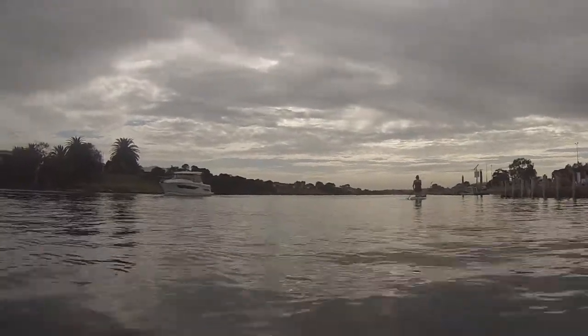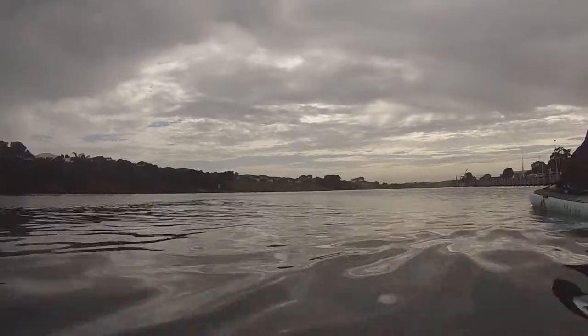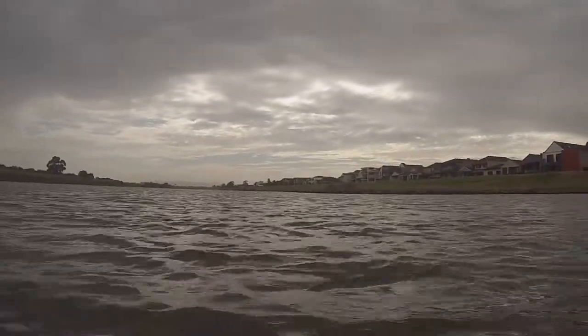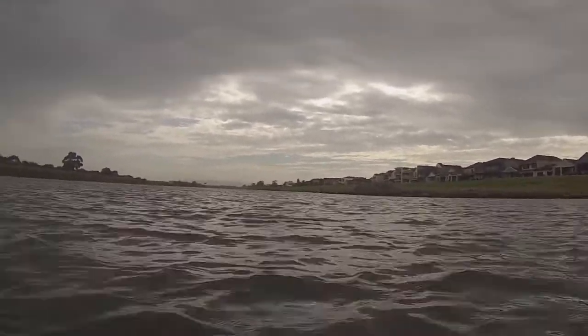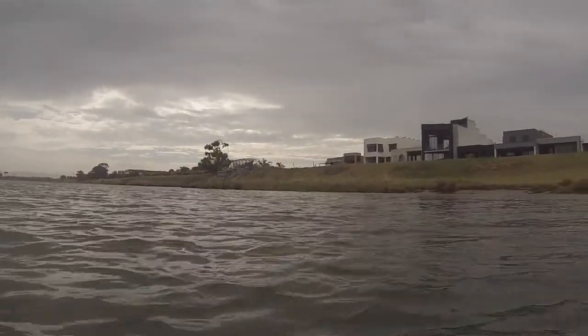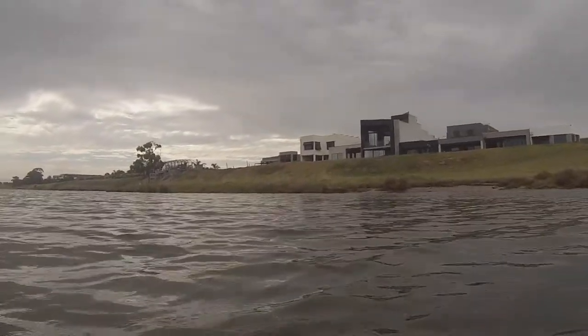What you're seeing in this part of the video is that we basically paddled up Patterson River towards the freeways, away from the beach. You can see the houses on the right-hand side, and as you head up the river towards the Melbourne Water area, it does stop — there's a set of rocks and you can't go any further.